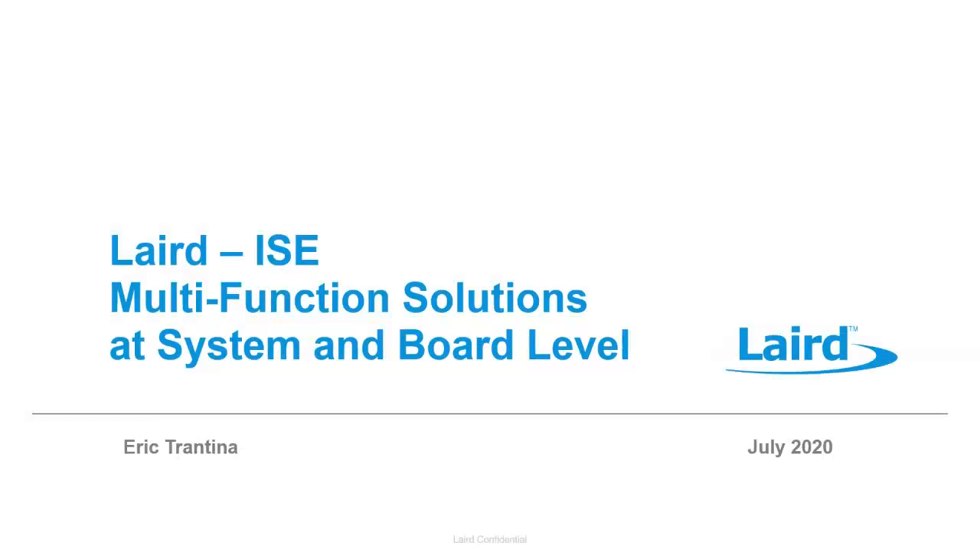Hi everybody, I hope everybody's having a good day. Today we'll go over Laird ISE, which, as David said, is our multifunction solutions at the system and board level.